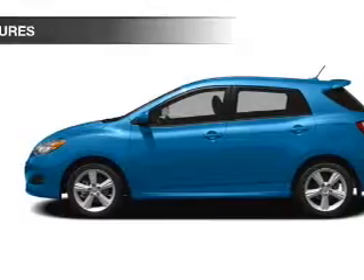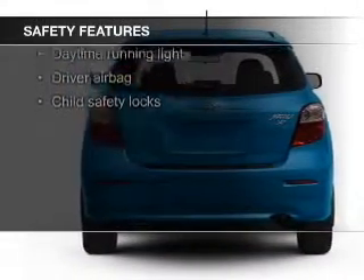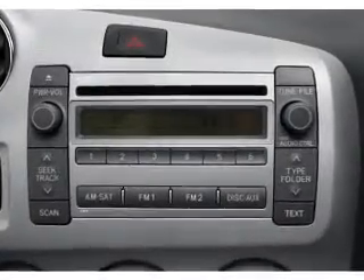Safety was made a priority with these features: curtain head airbags, side airbags, independent suspension, brake assist, a passenger airbag, and low tire pressure warning. Let us put you in the driver's seat today.